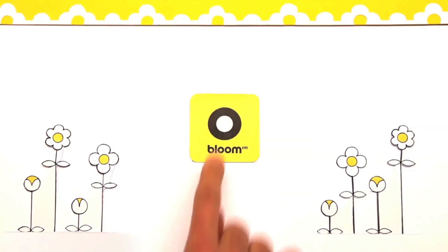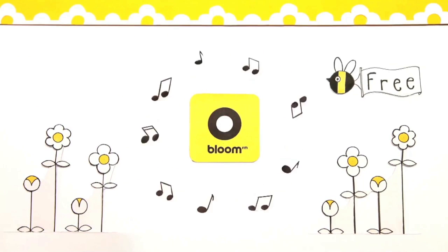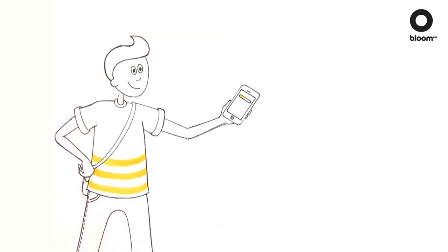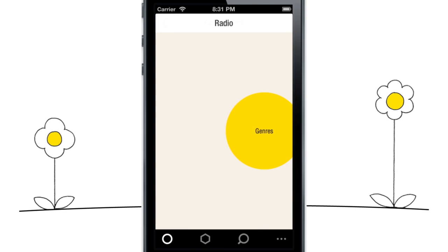Bloom FM is a mobile music app that's free to download from the App Store and Google Play. We think apps should be fun and easy to use, so Bloom has been designed specifically for your mobile. Get started by picking the music you love, from a choice of hundreds of free radio stations.